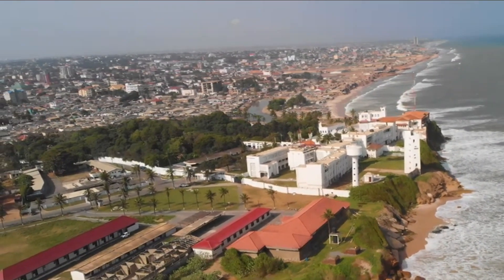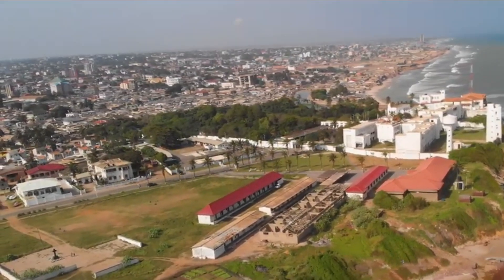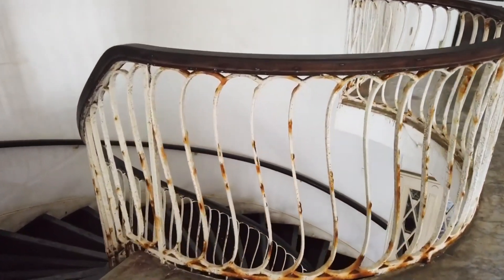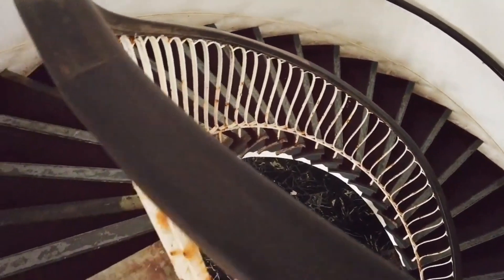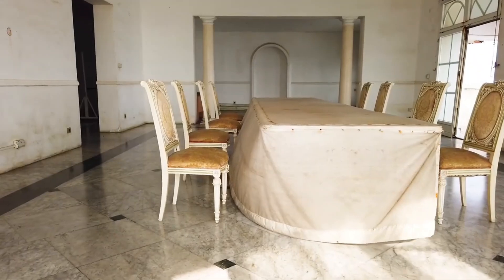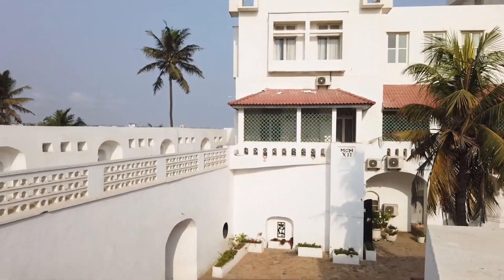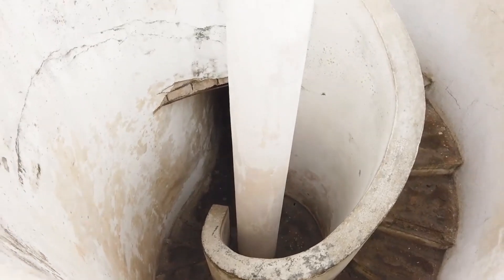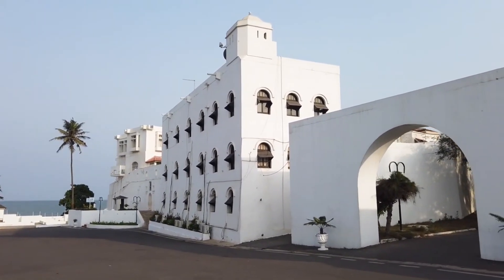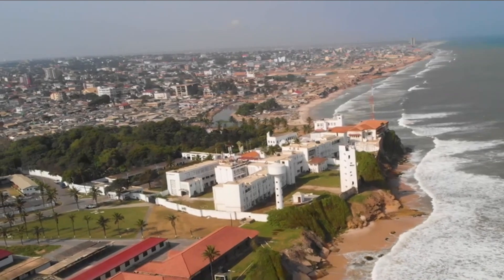The Osu Castle was built by Denmark-Norway in 1660 and since then the fort has changed ownership between Denmark-Norway, Portugal, the Akwemu, Britain, and finally present-day Ghana. Under Denmark-Norway control, it was the capital of the Danish Gold Coast. This fort was one of the main forts that unfortunately held and dispatched enslaved people overseas. A parliamentary debate later arose arguing that the president shouldn't be based in a castle where slaves used to be kept. The present castle is made up of various extensions to the original and has an unorthodox shape, with facilities including a clinic, cafe, shopping center, and post office. The Osu Castle is a very unique one which has undergone incredible transformations throughout history.